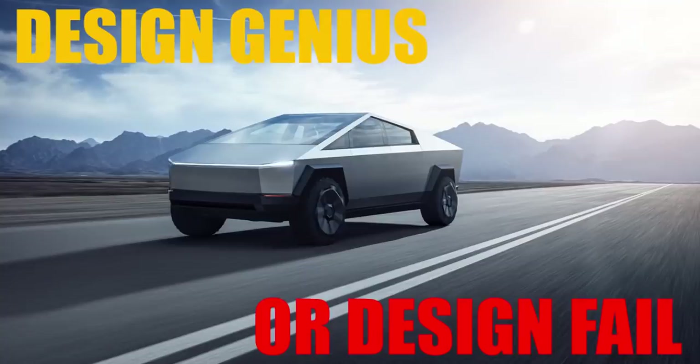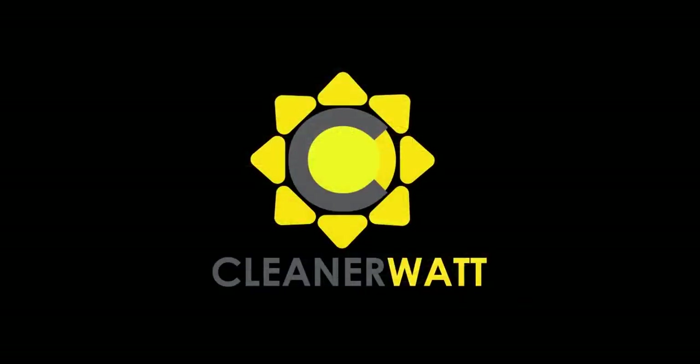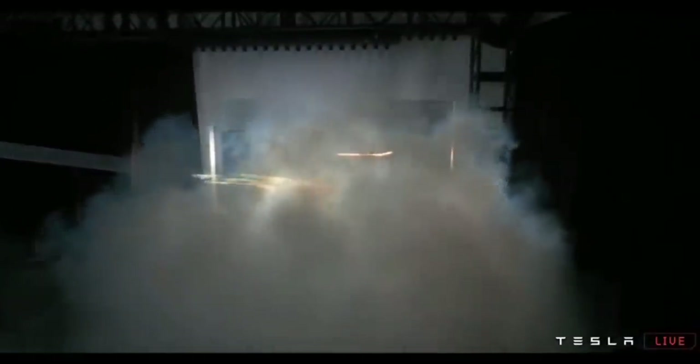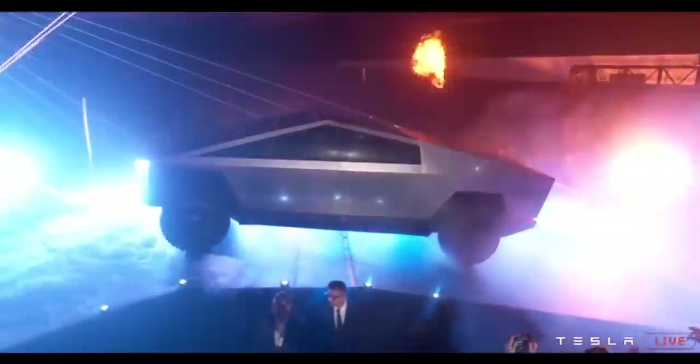Design genius or design fail? In today's video, I want to explore the function behind the design of Tesla's new Cybertruck. I'm Jonathan Stewart, and welcome to CleanerWatt. It's been just over a week since Tesla unveiled the Cybertruck to the world, and there's been a lot of news attention and opinions being thrown around the internet about the looks of the Cybertruck. I want to set that aside and talk about the function behind the design.